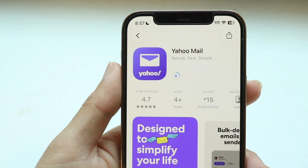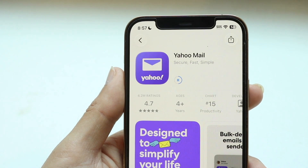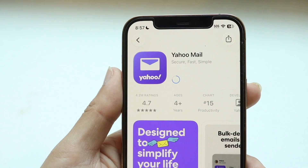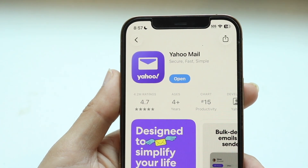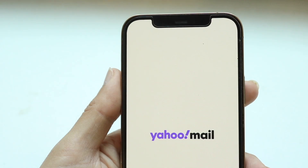You might be in a situation where Yahoo Mail is just not working for you. Yahoo Mail is still a very popular application and a lot of people still use it, so if you're in a situation where this application is just not working, here are some things you can try.